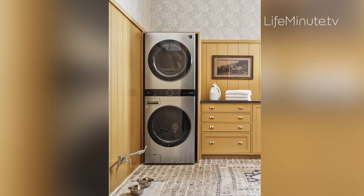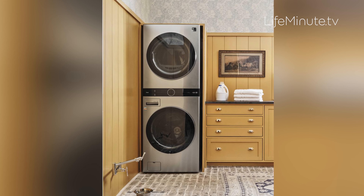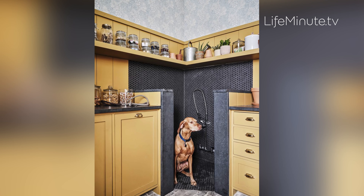Now let's talk laundry — this one would make anyone happy to do theirs. The new wash tower and styler steam closet from the LG Studio line adds convenience and has an elevated aesthetic you'll want to show off. The wash tower's single-unit vertical design takes up only half the floor space without sacrificing capacity, and the center panel controls both the washer and dryer. Unlike other stacked units, there are no steps required to reach the dryer controls. With the added space savings, you can add other exciting design elements such as this one-of-a-kind pet shower.